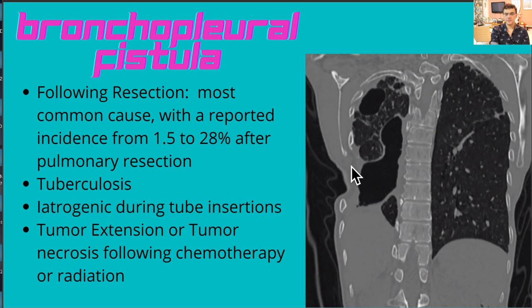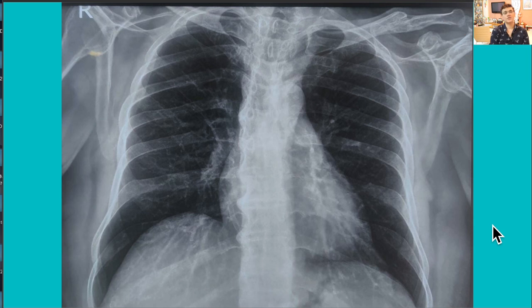On the coronal plane we can see resected ribs on the right side and the bronchopleural fistula with loculated fluid. The most common cause of bronchopleural fistula is lung resection, with a reported incidence of 1.5 to 28 percent after pulmonary resection. Other causes include tuberculosis, iatrogenic injury during tube insertions, and tumor extension or tumor necrosis following chemotherapy or radiation.